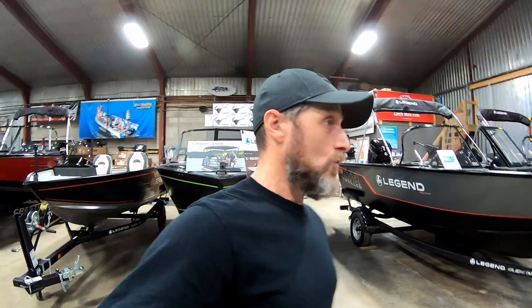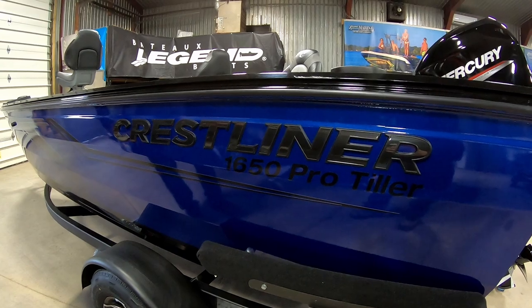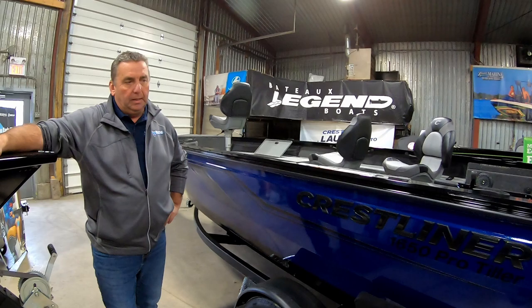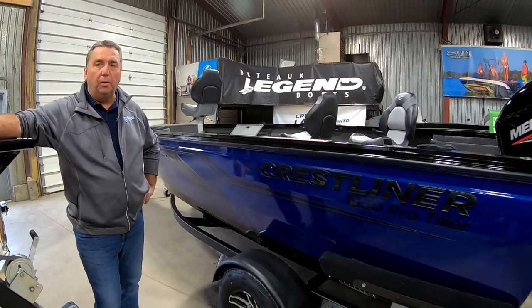So I'm going to check out this Crestliner 1650 Pro Tiller, in stock. Very popular boat down on Lake St. Clair, Detroit River, St. Clair River — guys do a lot of jigging and love this style of boat. It's been very popular over the last few years.